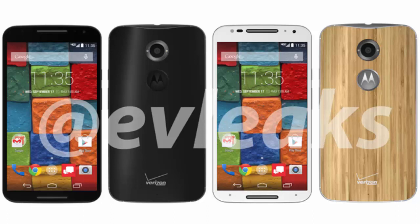The images are leaked by EV Leaks. There are a few things to note. First of all, the speaker at the top is slightly larger than the one on the bottom, but it still looks like we are getting stereo speakers on the front of the Moto X Plus 1.